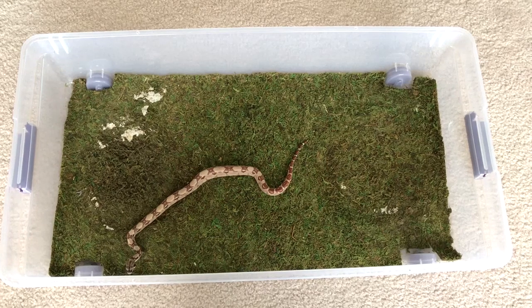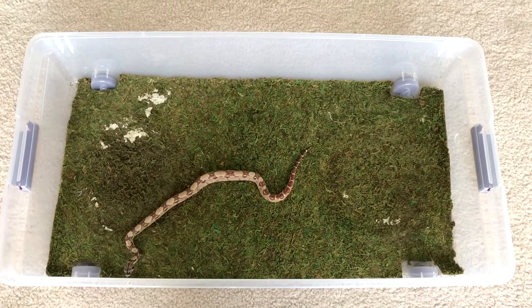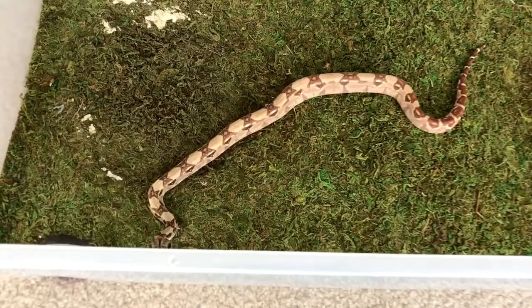Hello everyone and welcome to another video here on Karina's Creatures. Today I wanted to show you guys my current snake collection and we're gonna go from my smallest to my largest.